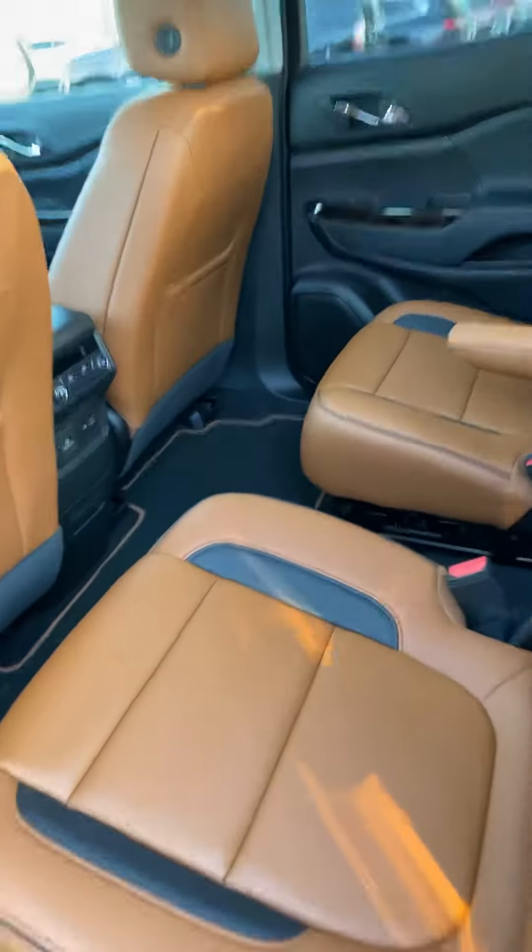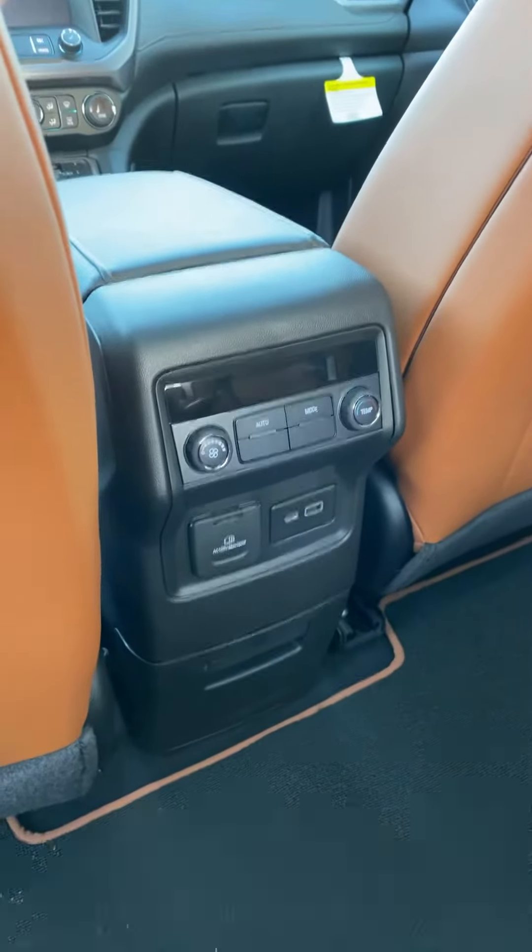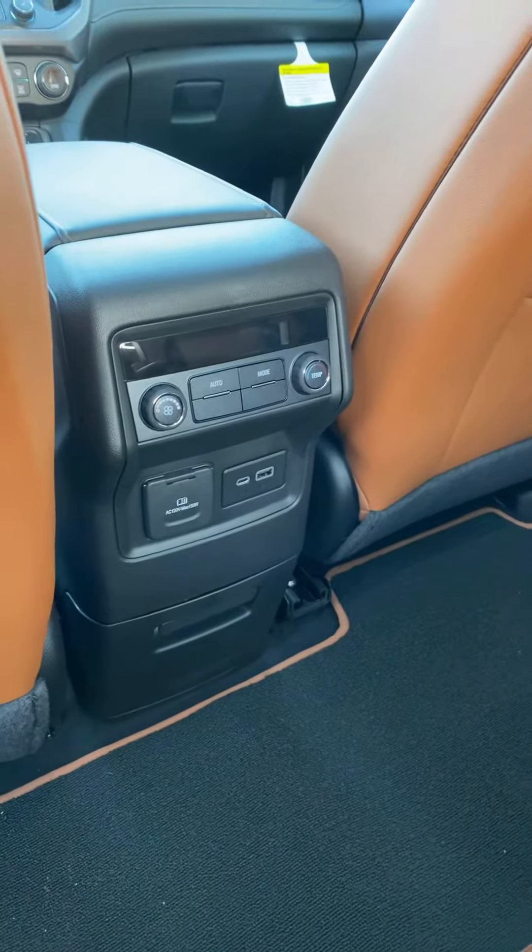Second row seating is just as spacious, as is the third row, and does offer vent controls and power ports for the rear passengers.